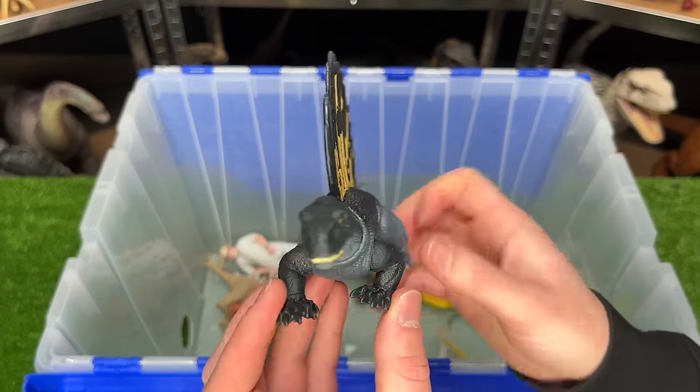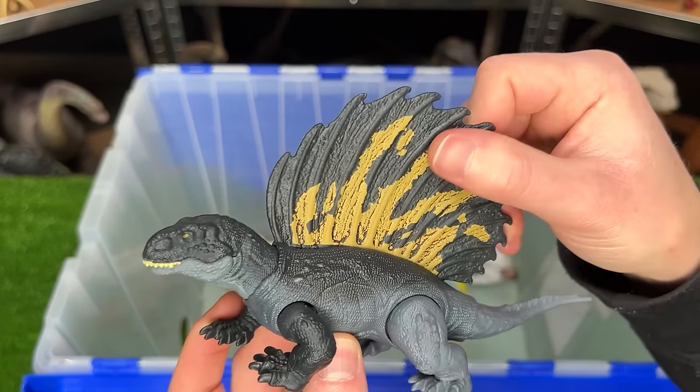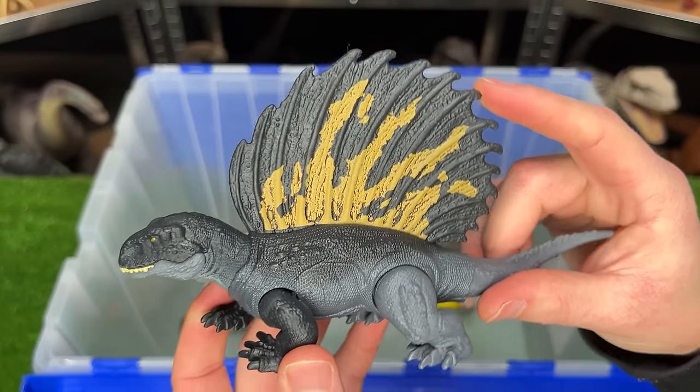Here is the Edophosaurus figure. It looks quite a bit like a Dimetrodon figure with a huge spine on its back and standing on four legs, but I think this spine is even larger.